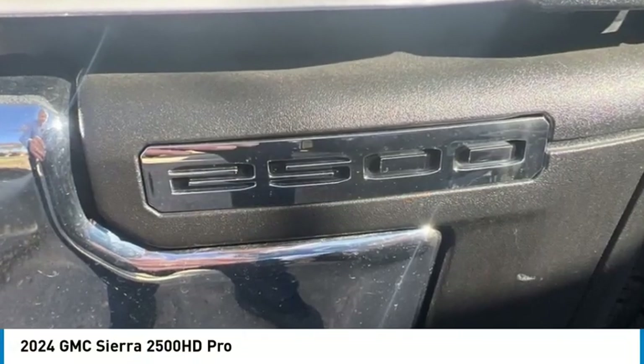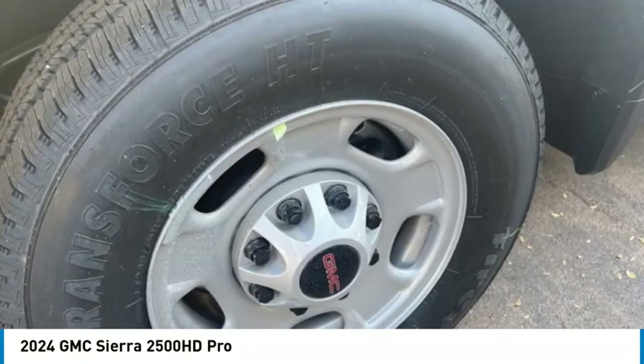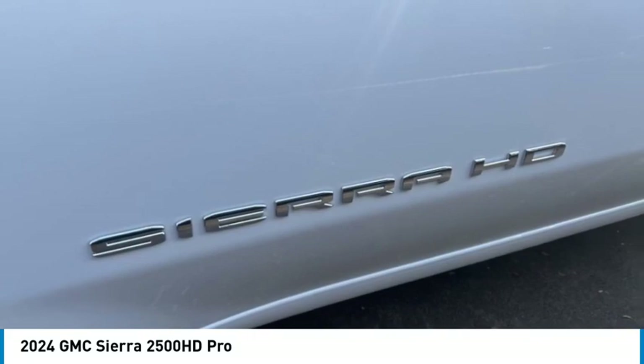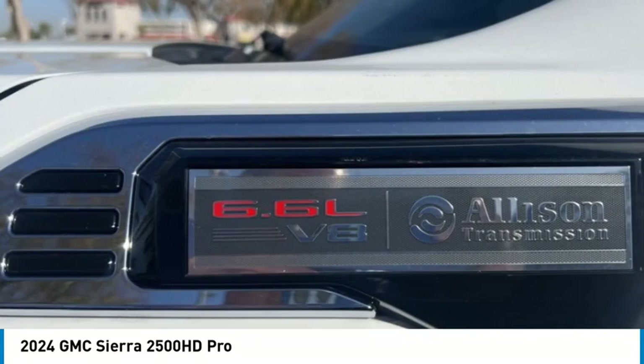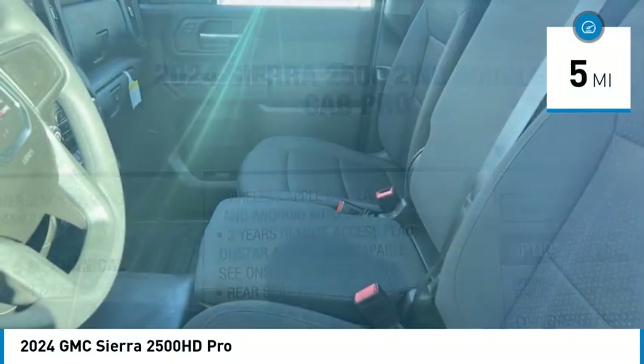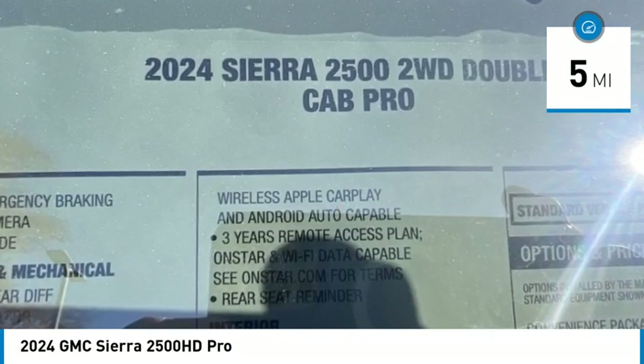Stop by and take a look at the 2024 Sierra 2500 HD. The GMC Sierra 2500 HD has all your workhorse basics covered — no worries here. This vehicle has less than 100 miles.